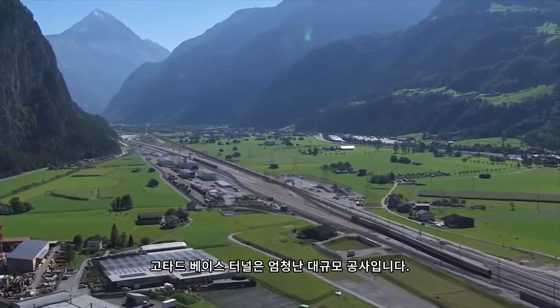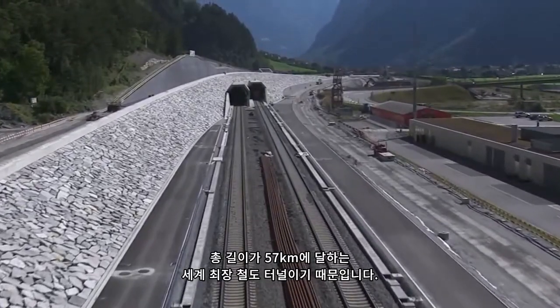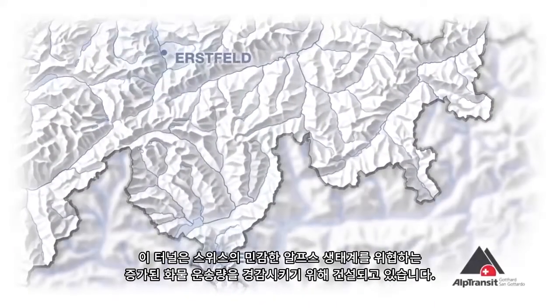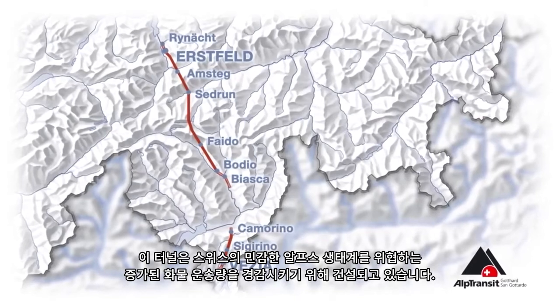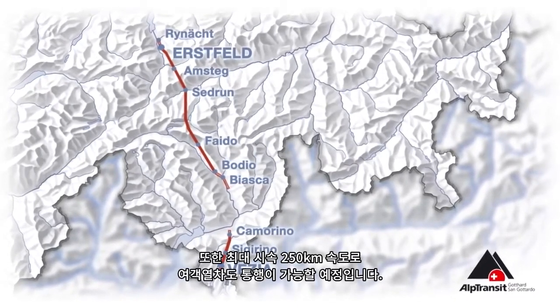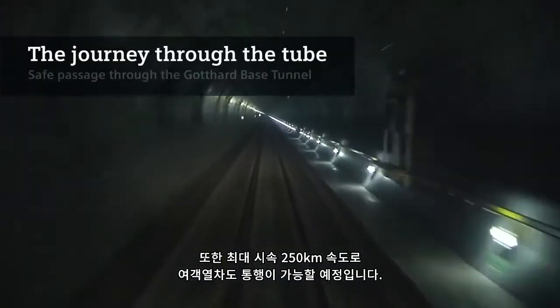The Gotthard base tunnel is a mammoth project. At 57 km, it's the world's longest railroad tunnel. The tunnel's purpose is to ease the burden of increasing freight traffic on Switzerland's sensitive alpine ecosystem. Passenger trains will also be able to pass through the tunnel at speeds of up to 250 km per hour.